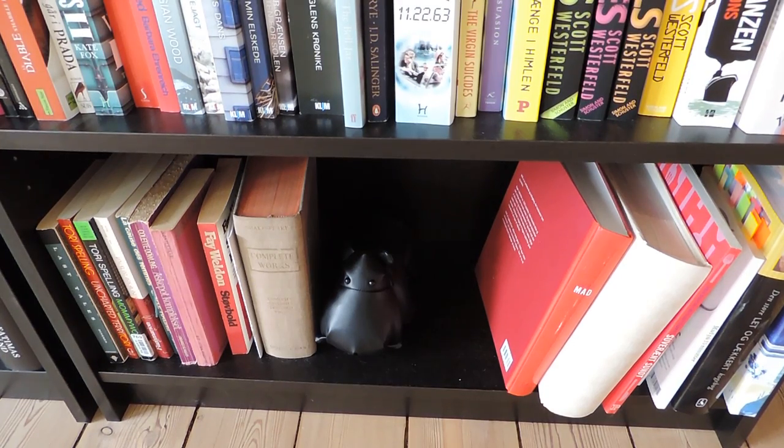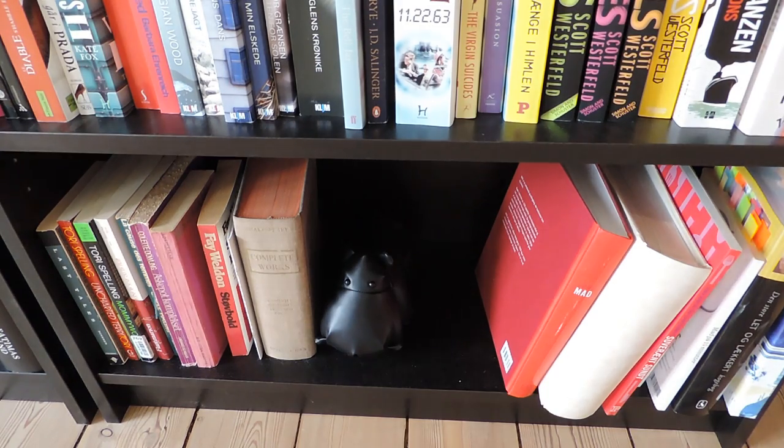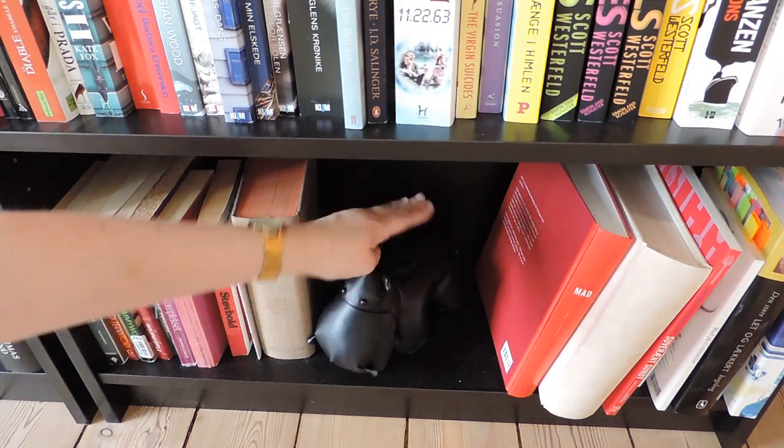On this very last shelf we have two sections of books. The left section is books I received from my university professor — I'm not going to show you those as they're not that interesting. Then I have a sweet hippopotamus, and then some cookbooks. So that's it!